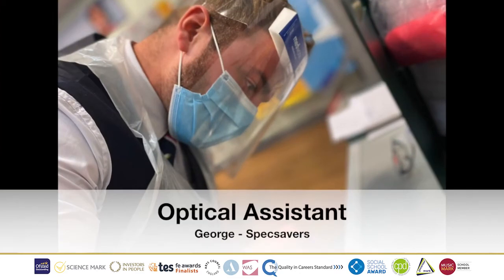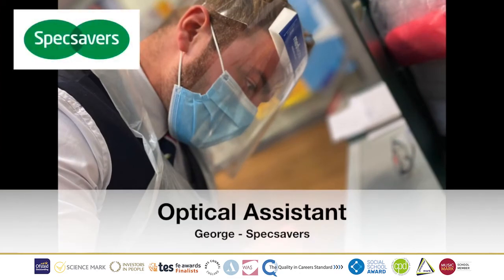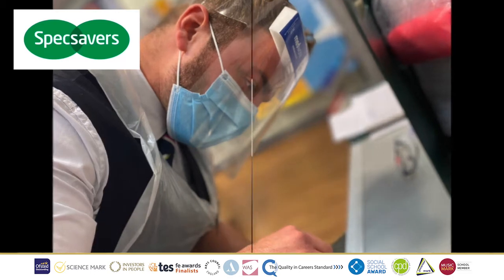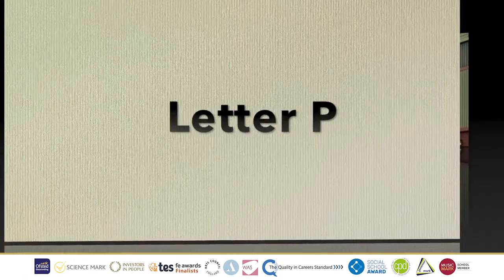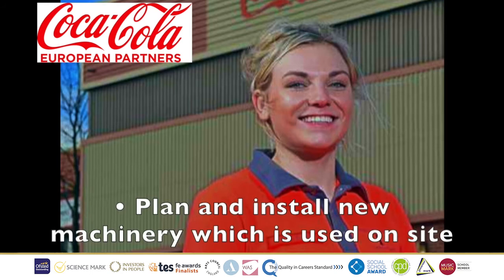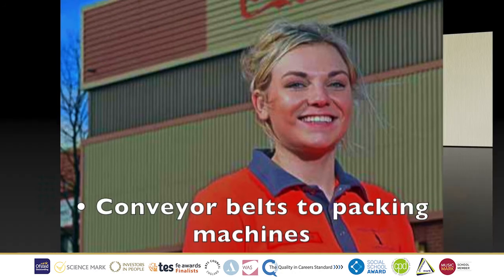The letter O, we have Optical Assistant George, who works for Specsavers. His job role is to help, advise, and support customers during all aspects of their visit to the opticians. Letter P, we have Project Manager Cody, who works for Coca-Cola. Her job role is to plan and install new machinery which is used on site. This can be anything from conveyor belts to packaging machines.